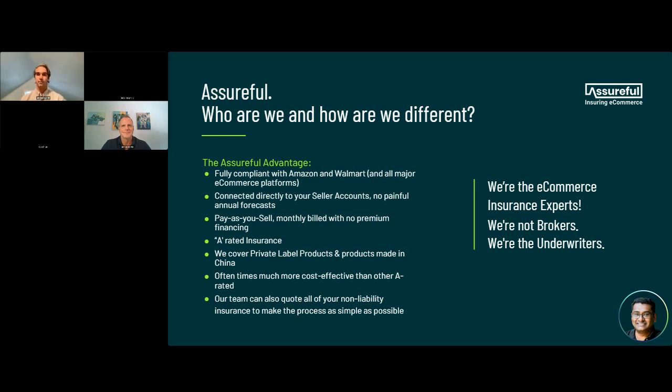Rohit: Thank you so much. Assureful — who are we, what do we do, how are we different? Assureful is an insurance provider. We are not brokers — we are the underwriters. What that means is we don't take your file and send it out to five different insurance companies to try and get a quote, because that system is broken and it's just the broker that's incentivized. Instead, we're the underwriters. We make the decision by connecting to your seller accounts, and we're the only company who can rate, price, and underwrite insurance monthly based on your actual sales in the last 30 days.